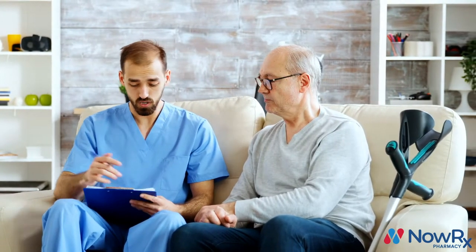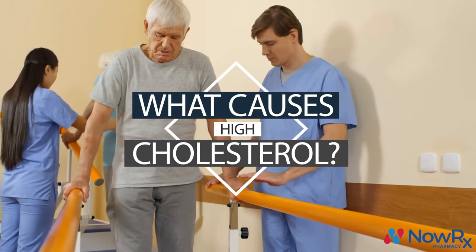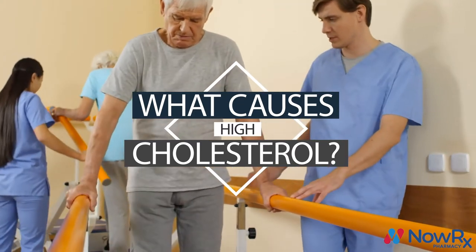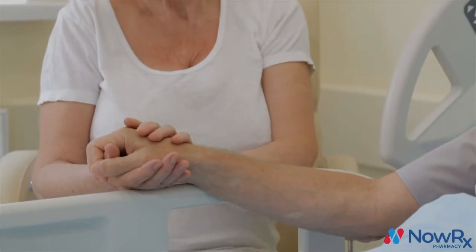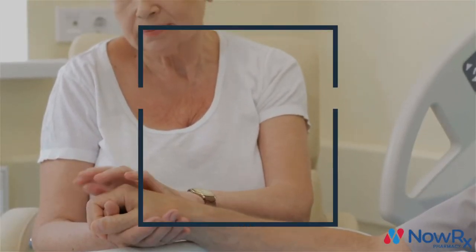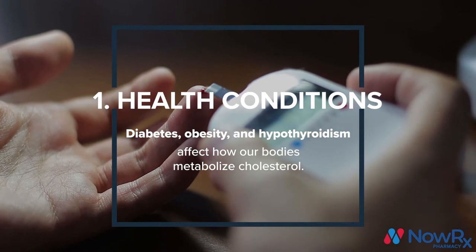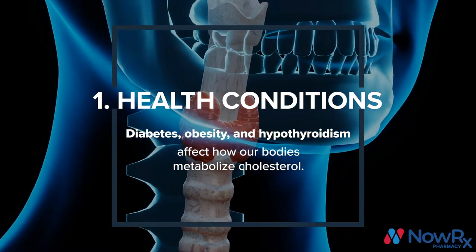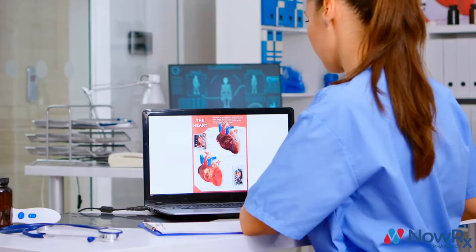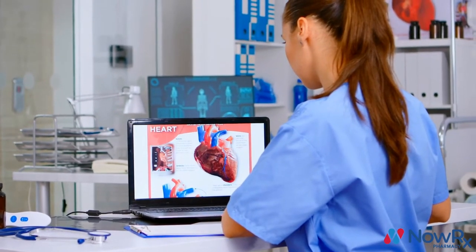LDL levels should always be kept as low as possible. Because of the many complications associated with high LDL cholesterol, it's important to understand what causes levels to rise. Health conditions such as diabetes, obesity, and hypothyroidism all affect our body's processing of both HDL and LDL cholesterol, and generally increase LDL levels and triglycerides.